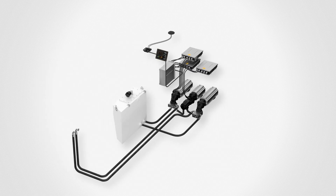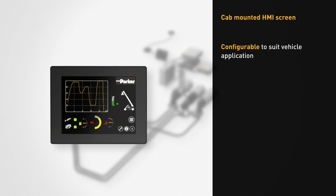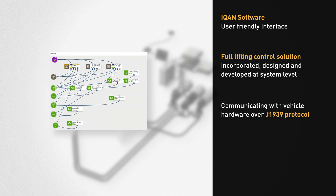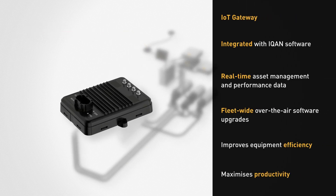For system control, the EHPS uses a fully configurable HMI screen with a user-friendly interface. The HMI runs on Parker's ICAN software. This is the leading solution for creating electronic controls for mobile machines over the J1939 protocol. The Parker IoT gateway is integrated into the ICAN software and allows real-time asset management.